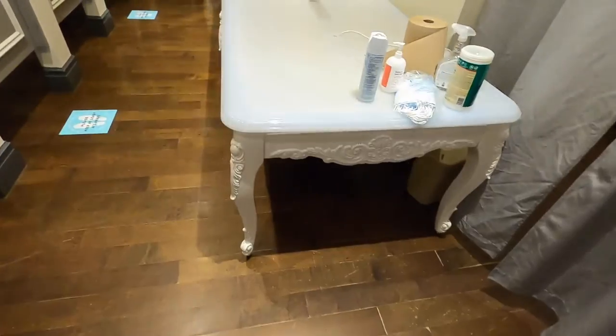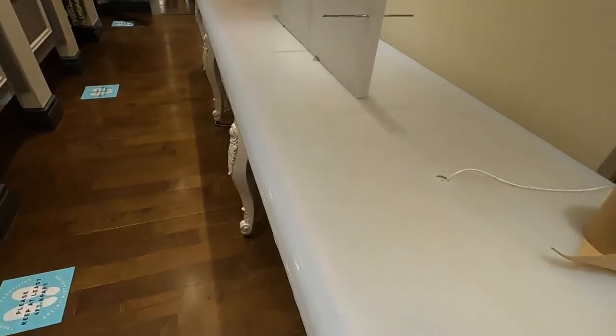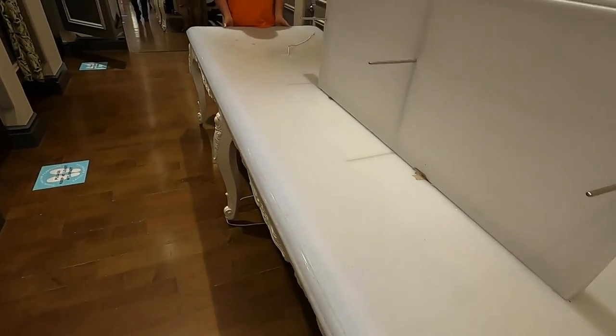Hey guys, Mike here. Today we are going to get this massive table from a Forever 21. This thing looks like it's made of granite — it looks absolutely enormous. I have no idea how much it weighs, but we're going to go and try to get it. We are going to remove this huge table, probably about 20 feet long, out of this Forever 21.